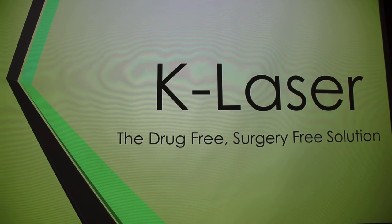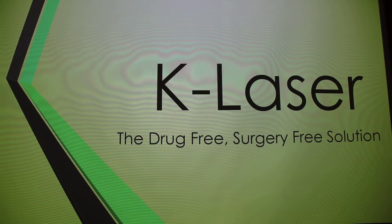I'll be talking about the K-Laser. It's a drug-free, surgery-free solution to several different things that I'll talk about. Many vet clinics are starting to use this. The vet clinic that I interned at over the summer has this. It's a great tool and you'll find out why.